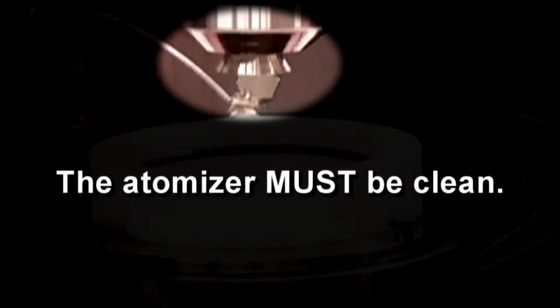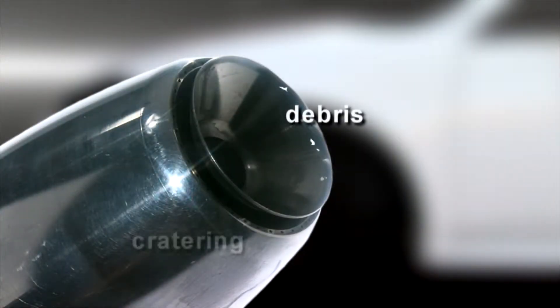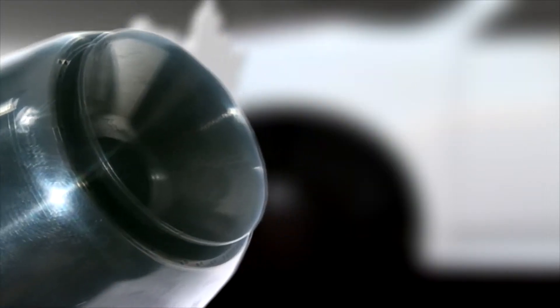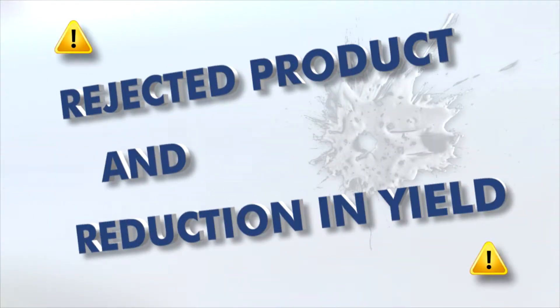providing the atomizer is clean. This is the most important element in the robotic painting process: a clean applicator gun or bell. If there is any contamination on the air cap or cup, or craters of old paint around the air holes, excess fluid or particles could be released into the spray, resulting in a rejected product and reduction in yield.